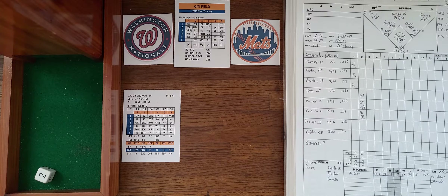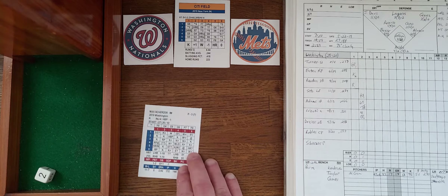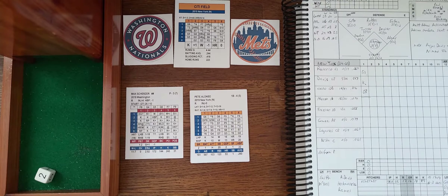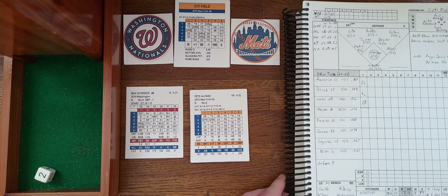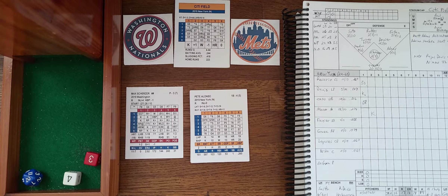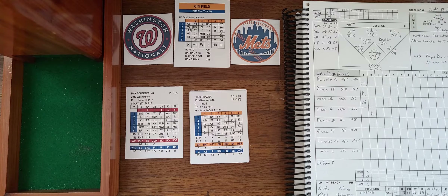We go to the bottom of the second, no score. Pete Alonzo leads things off for the Mets against Scherzer. Alonzo hit the home run in the previous game — the only run of that game. The Mets have now shut out the Nationals for 11 consecutive innings going back to the last game. Alonzo is hitting .274 with 15 homers and 30 RBI. Scherzer delivers — strikeout plus — and he got him. Alonzo strikes out.